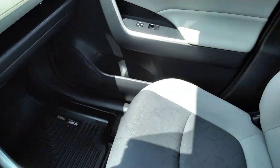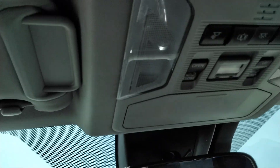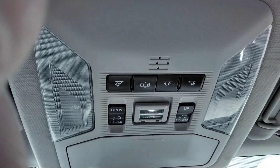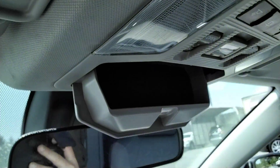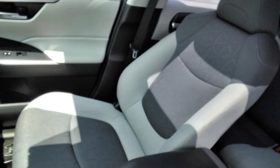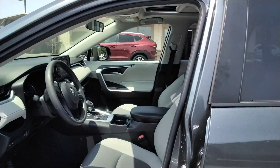Super clean vehicle here, guys. This is kind of a cool feature up here — it's got the SOS up here. Sunglasses holder. Power sunroof that tilts out the back and also opens up.